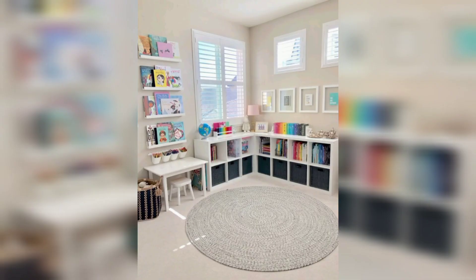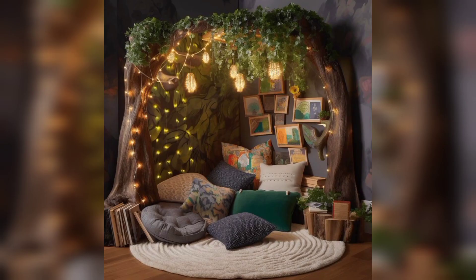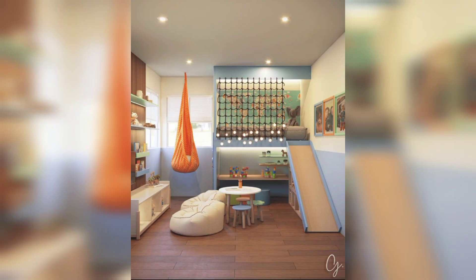Set up an art station with a small table, chairs, and art supplies. Encourage your little ones to unleash their creativity through drawing, painting, and crafting.